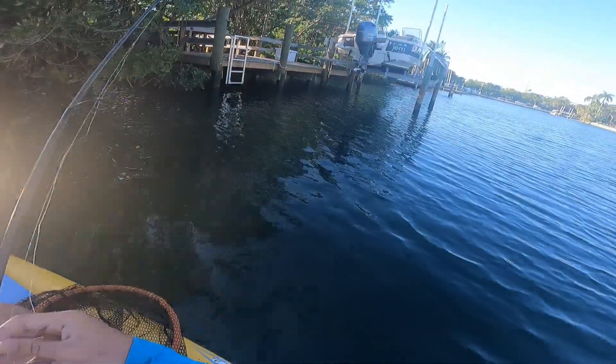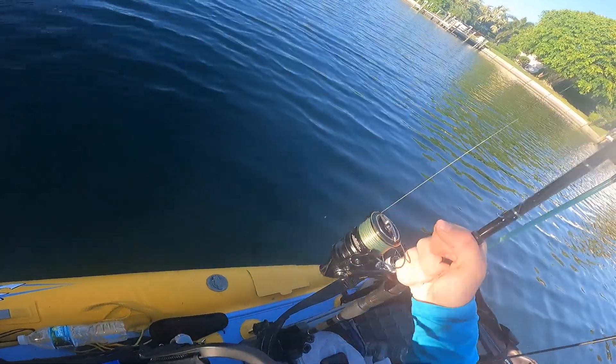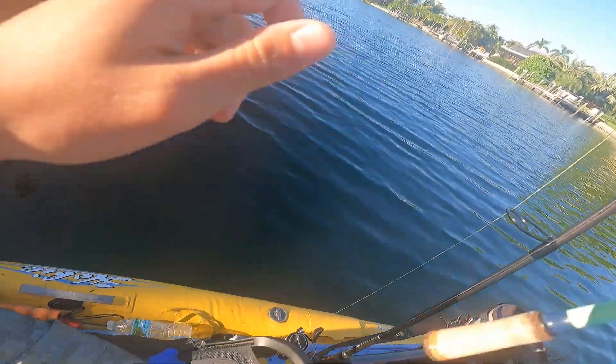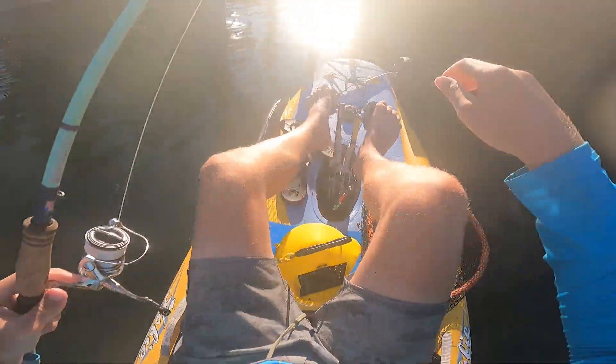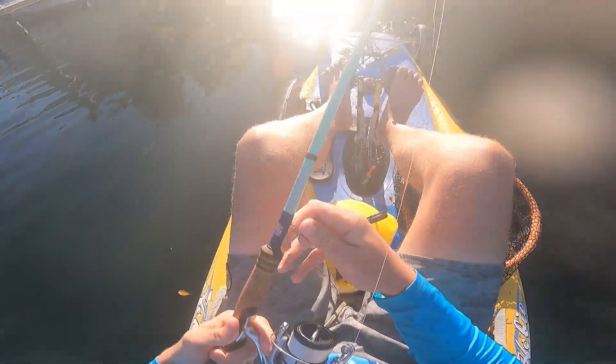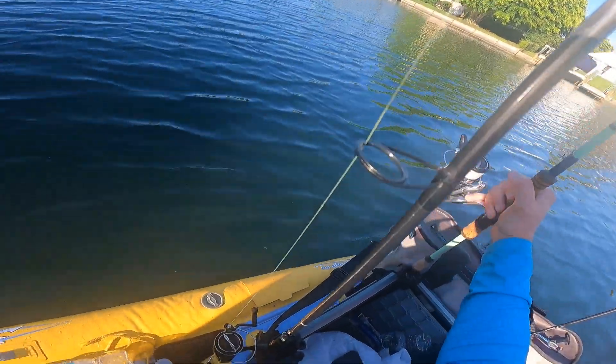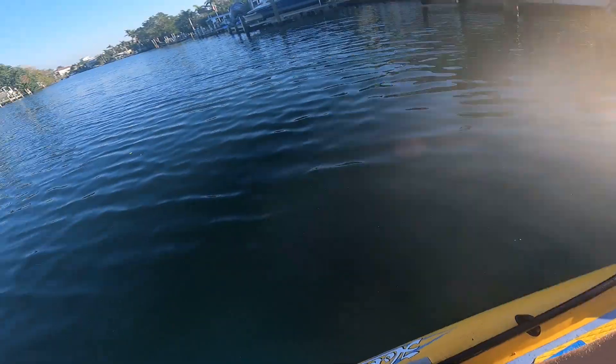I'm going to have to get out of here. I'm leaving tomorrow and sadly I've got to go pack. The fish were still biting — they were just a little finicky, but I still probably could have got one or two more. Oh well, I got plenty. Can't get too greedy.